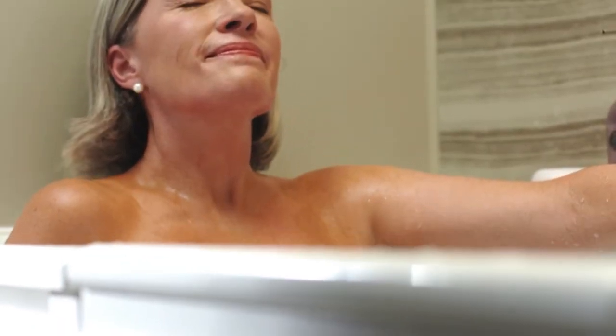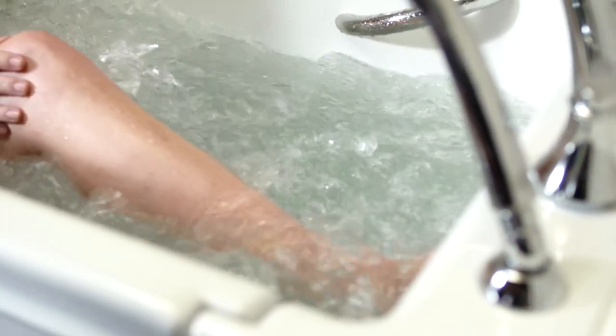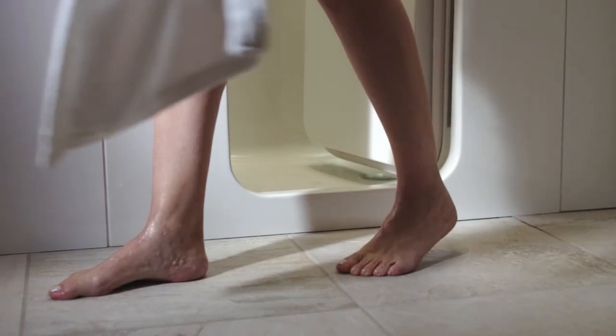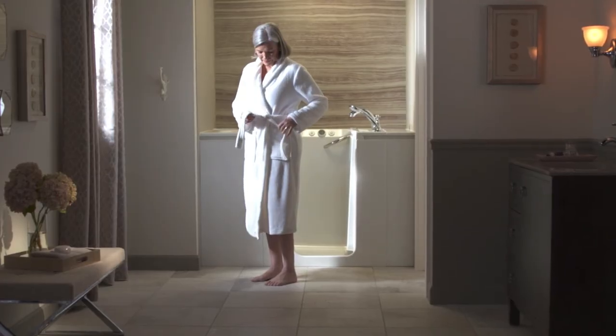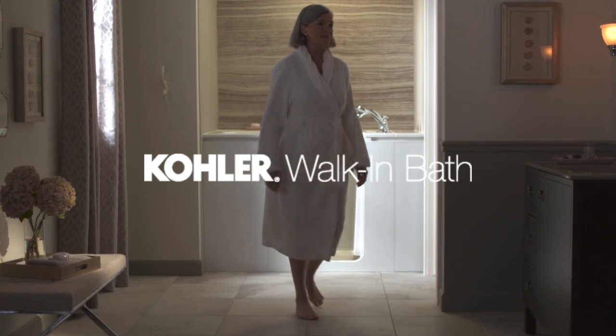Your walk-in bath is installed in a day by a Kohler-trained and certified specialist. And you can take comfort knowing your new bath is backed by Kohler, a trusted brand for more than 140 years. For a walk-in bath that assures you of the safety and comfort you require, and the peace of mind you truly deserve, look to Kohler.